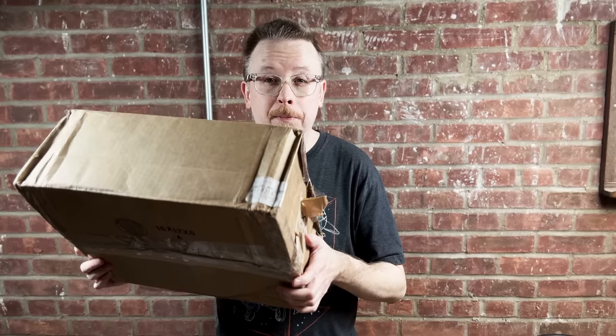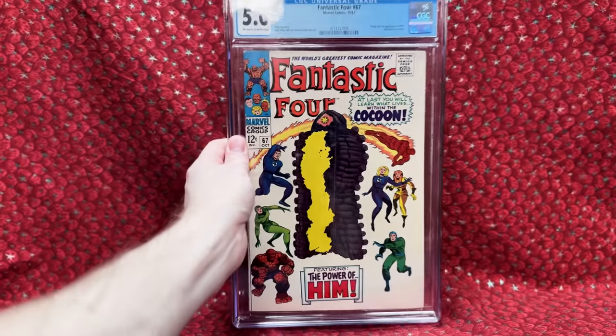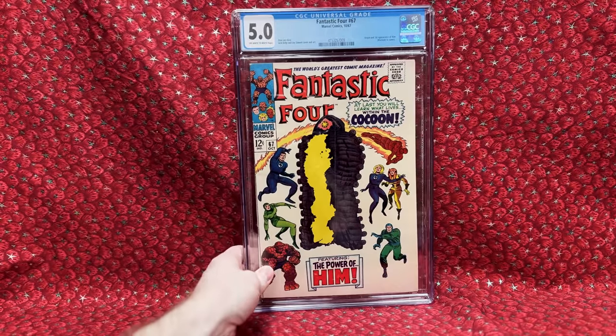This package comes from eBay — I paid $143.17. Let's open it up. We have a Fantastic Four number 67.